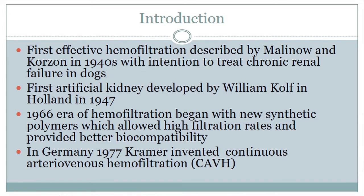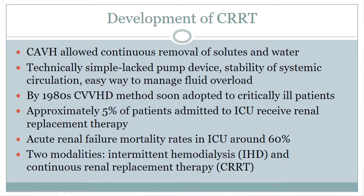Then in 1977 in Germany, a guy named Kramer accidentally punctured the artery instead of the vein, and he came up with continuous arteriovenous hemofiltration, which I'll refer to as CAVH. This new form of dialysis allowed continuous removal of solutes in water, which is more compatible with a normal kidney, as our kidneys are continuous, as opposed to regular dialysis which is just every few days for three to four hours. This technique was simple, it lacked a pump, it allowed systemic circulation to be more stable, and it was an easy way to manage fluid overload.